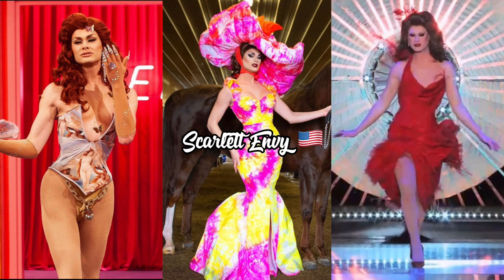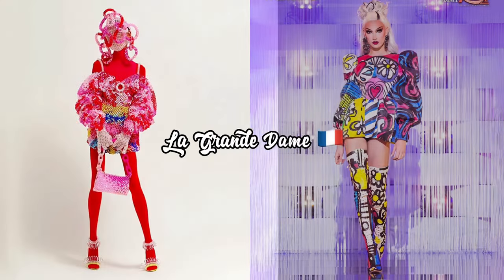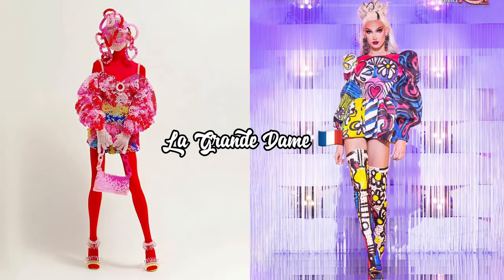From Season 11 to All Stars Six there was definitely a glow up — it went from very basic energy to a more grandeur one. However, from All Stars Six to UK vs The World Season Two, the verdict is a glow down. Looking at how stunning that All Stars Six outfit was, the UK vs The World look is definitely a step down from that.